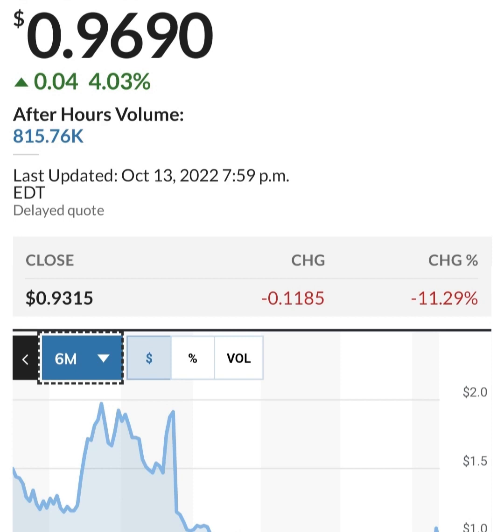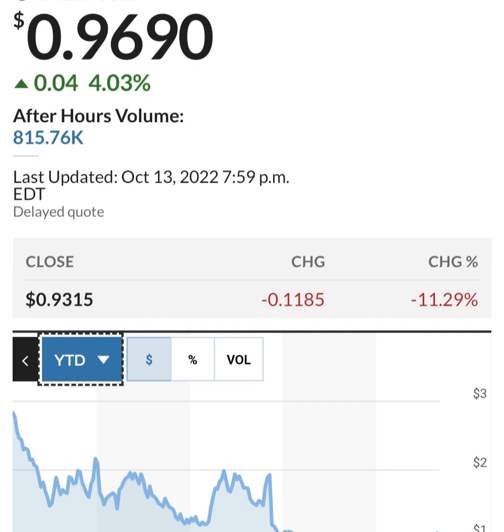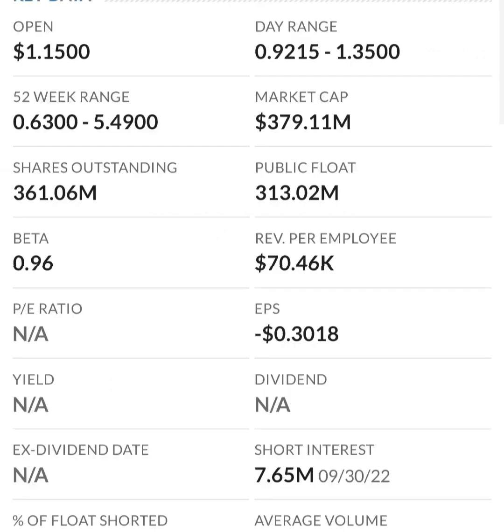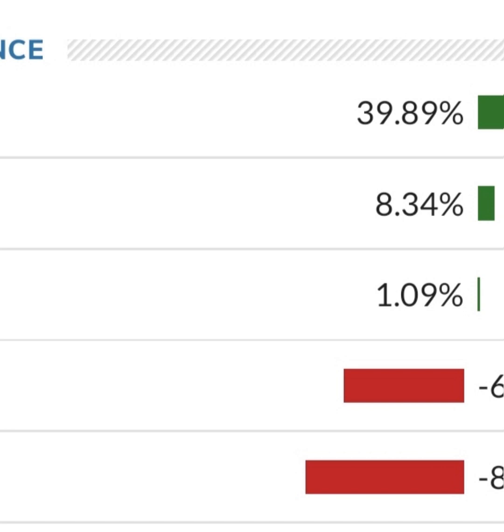Looking at the financials: revenue growth is good, cost of sales and gross profit look pretty good compared to prior years, and operating expenses look okay. But when we get to net income, they have a negative net income — they are taking a loss. Their operating expenses are much higher than their revenue. At first glance, they are a massively unprofitable company. Revenue growth looks okay year to year, but their expenses are about 12 to 13 times their revenue, which is not good at all.